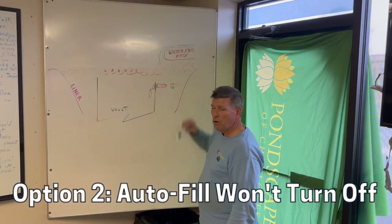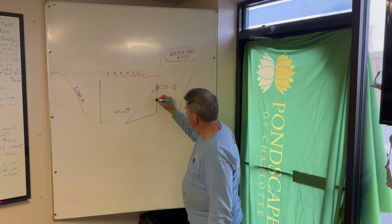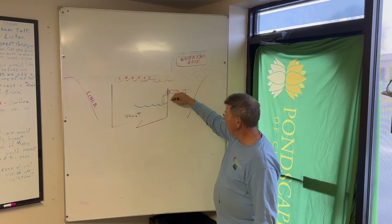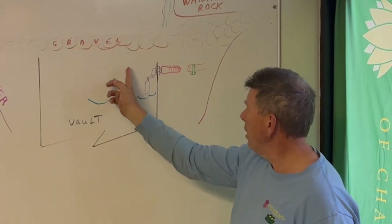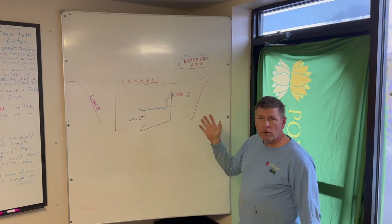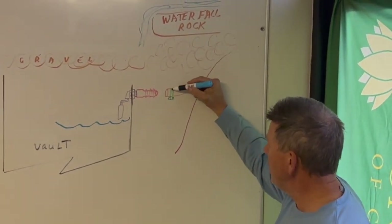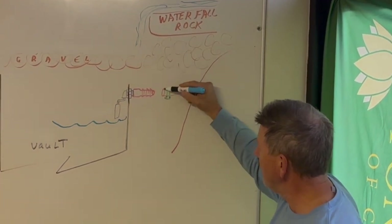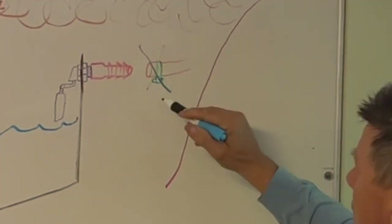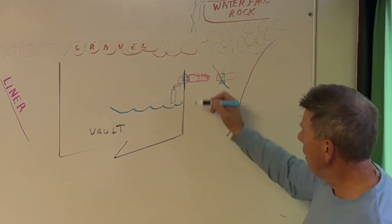So the other reason had to be the autofill running all the time. We took the gravel out and drained the water down. The normal thing to do when checking the autofill is to take the ball float, push it up, and have it shut off the water flow — and it did that fine, so we thought the autofill was functioning correctly. We then dug into the back, took the gravel out, and wanted to check that the pipe connecting onto the barb fitting was not leaking and constantly filling the reservoir.